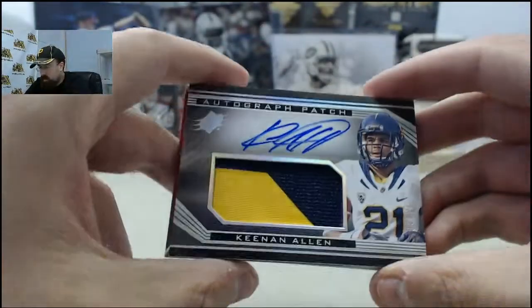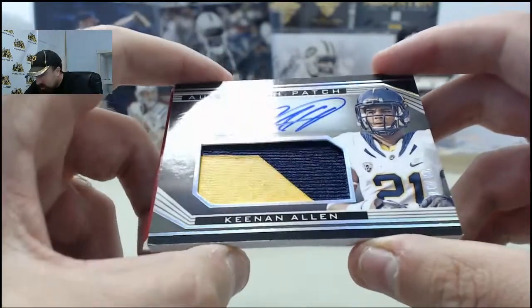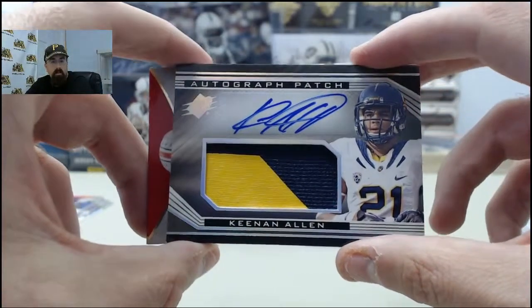That's a sweet one right here. It's going to be the Keenan Allen patch autograph, 28 of 30. Big old patch swatch and the cool autograph right there for Keenan Allen.